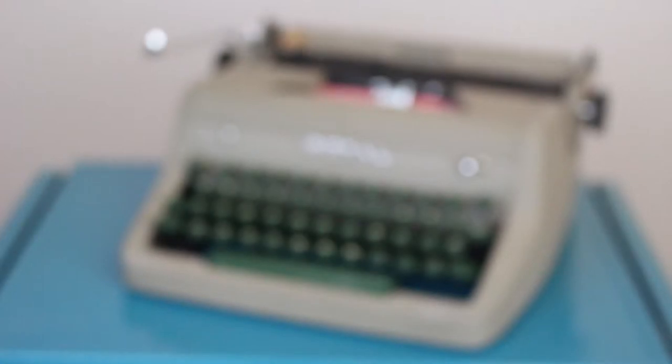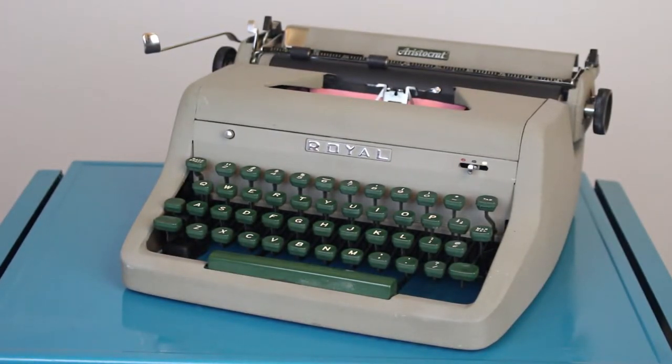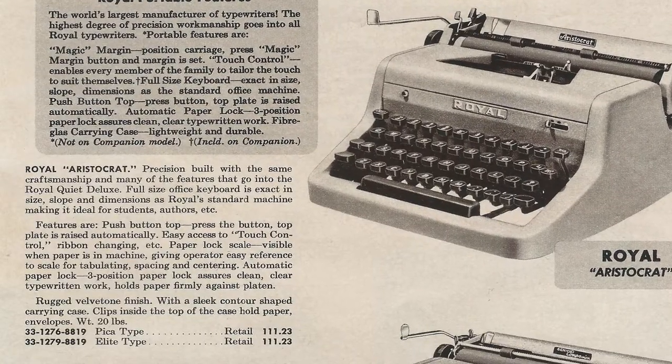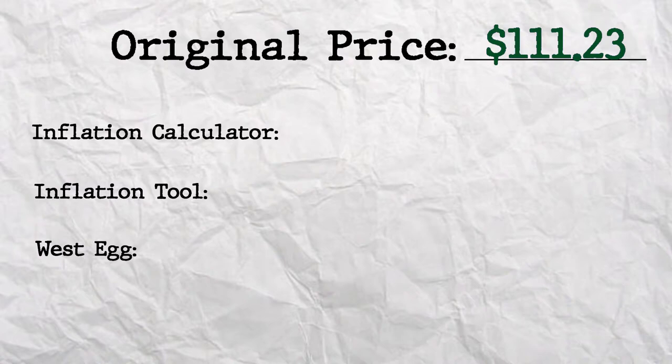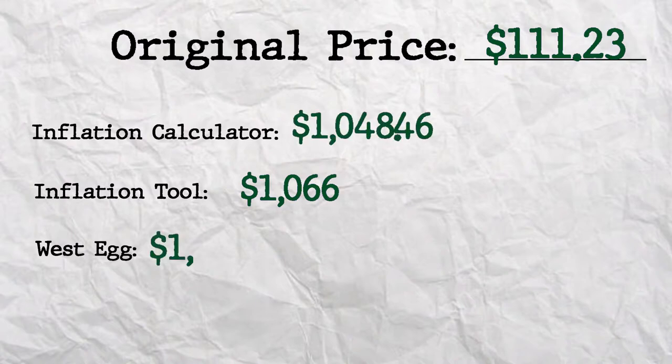So this is Georgiana, my 1956 Royal Aristocrat. I got her for about $25 on Facebook Marketplace, and the original advertisement had her listed for $111. Now $111 — that's Bilbo Baggins' birthday at the beginning of Lord of the Rings. You're welcome for this information. If you win Jeopardy!, I would like half of your winnings. But in inflation tools and calculations, that $111 from 1956 in 2020 money on the Inflation Tool is listed as $1,066. We also have $1,048 on Inflation Calculator and $1,060 on West Egg. So this typewriter that cost me $25 when I first got it is worth around $1,050 to $1,055 in 2020 money, which is amazing. Again, that doesn't mean I'd be able to sell it for that, but if we were to sell it at that original price in today's money, that's what it would be worth.